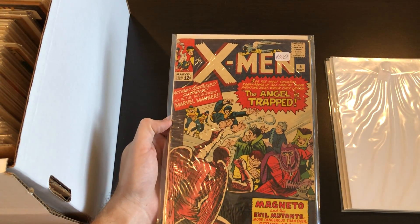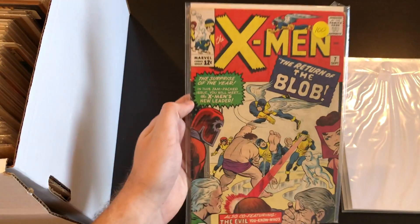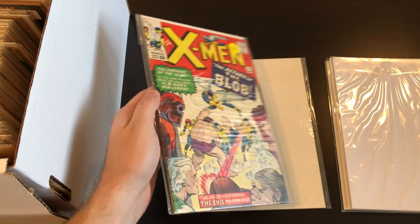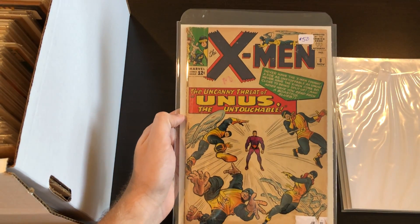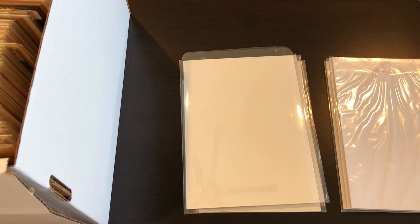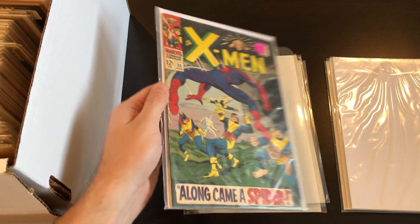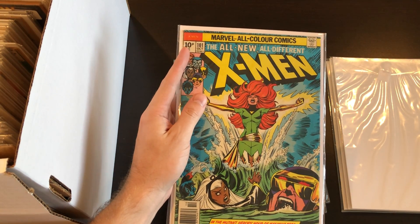We have some X-Mens as well — number 5, number 7, and number 8 low-grade copy; these all came from the same dealer. Then we've got two more: 35 featuring Spider-Man, and lastly number 101 with the Phoenix. The interesting thing about this one is that it is a UK price variant — instead of 20 cents it's got 10p.